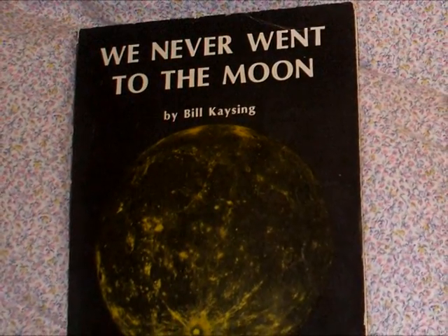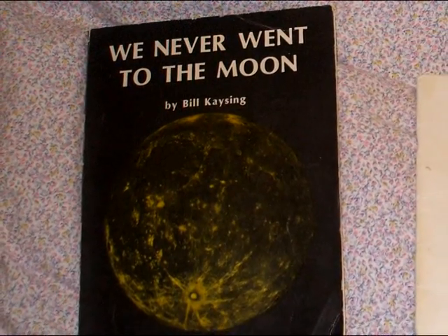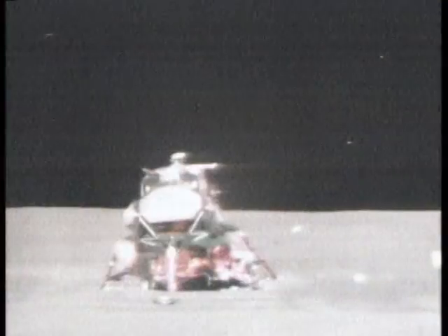In 1981, Bill Kaysing, author of 'We Never Went to the Moon,' wrote that one of the reasons he believed the moon landings were faked was because the lunar module took off without showing any signs of engine exhaust.